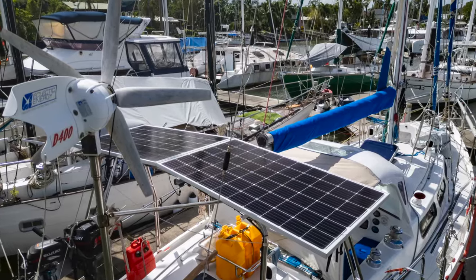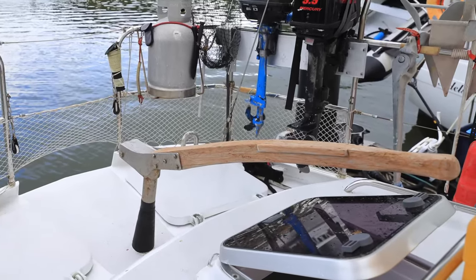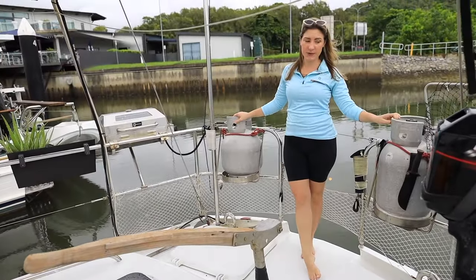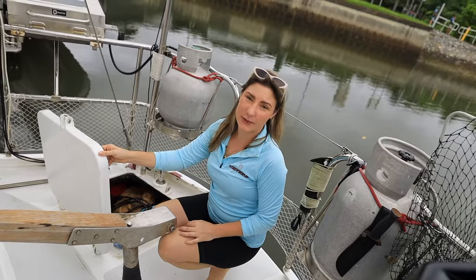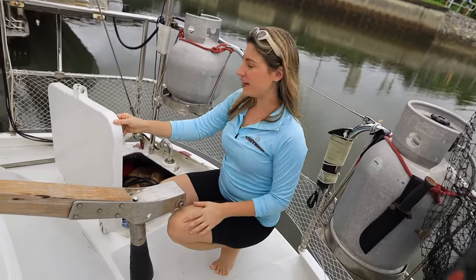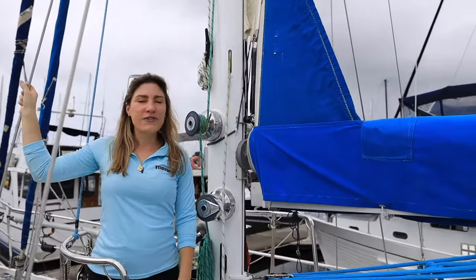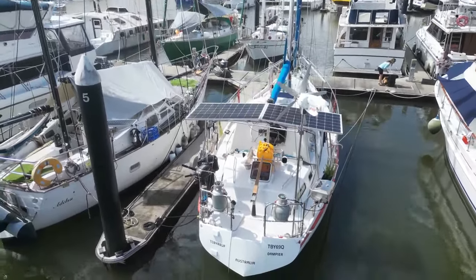We've got the two outboards stored up on the back underneath this custom-built stainless steel arch. On top there are two 305-watt solar panels. We've also got a manual tiller, two aluminium 10-kilogram gas bottles, and a marine grade barbecue. The lazarette is a great storage spot, and there's a stainless steel cradle for the life raft. Our rigging was replaced in 2018, which means it is suitable until 2028.